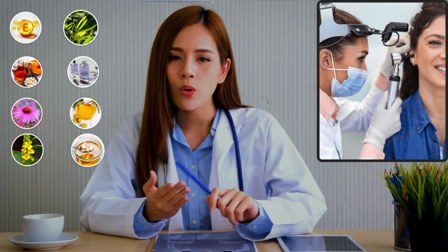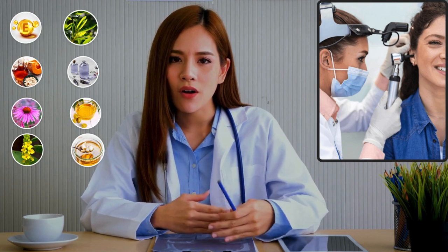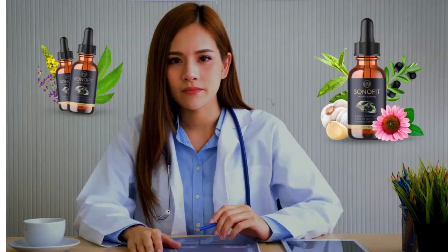You can see the initial results in the first month, but most people get better results after several months of using this product. Also important for you to know: Sonofit has no side effects, as it is natural.